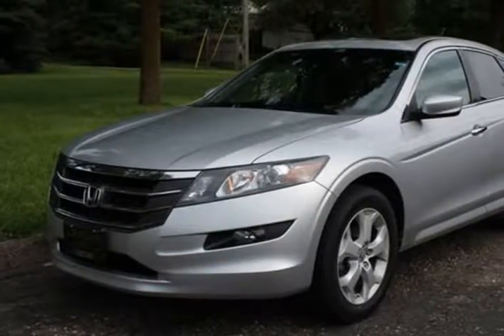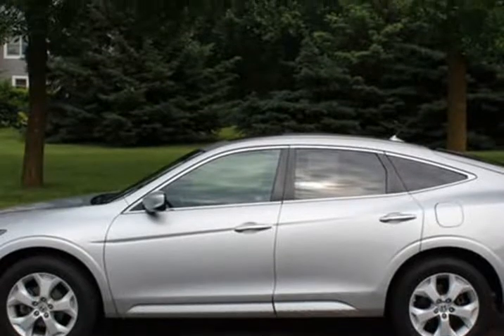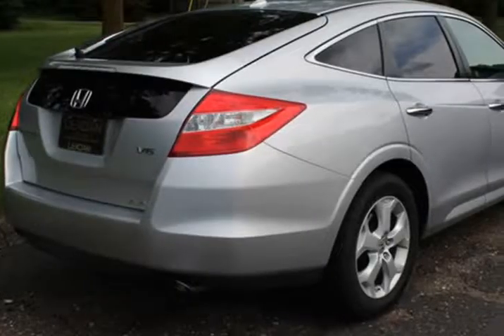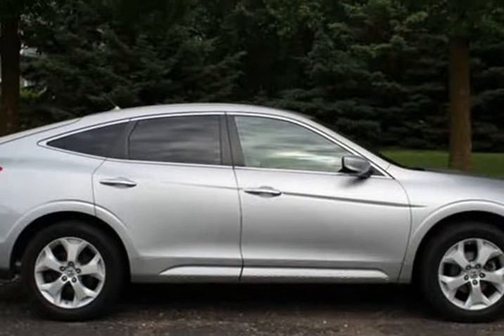This 2012 Honda Accord Crosstour is brought to you by Lexdan Automotive, 651-484-0551. The Honda Accord Crosstour XL AWD V6 comes with a 30-day or 1,000-mile limited warranty, power moonroof, and dual heated leather front seats.